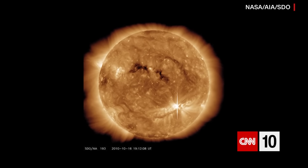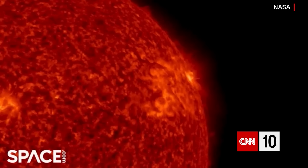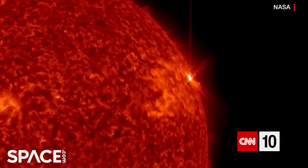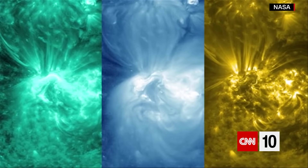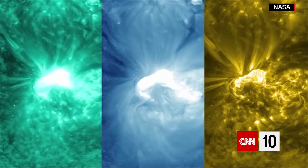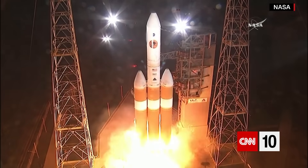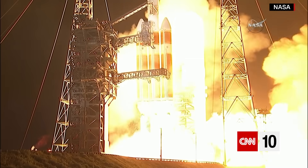100 years ago, solar weather was a lot less relevant than it is today. Flares and ejections from our nearest star didn't have any impact on satellites, global positioning systems, or astronauts — mainly because none of those things existed. But now, these events could potentially disrupt all that, plus airlines and the power grid. That's part of the reason why scientists from the United States and the European Union have sent a pair of probes to study the sun.